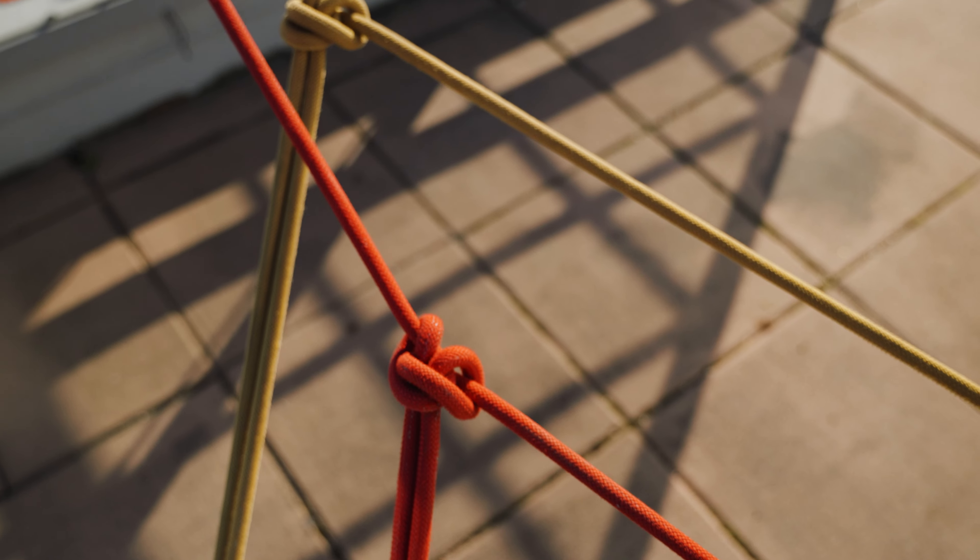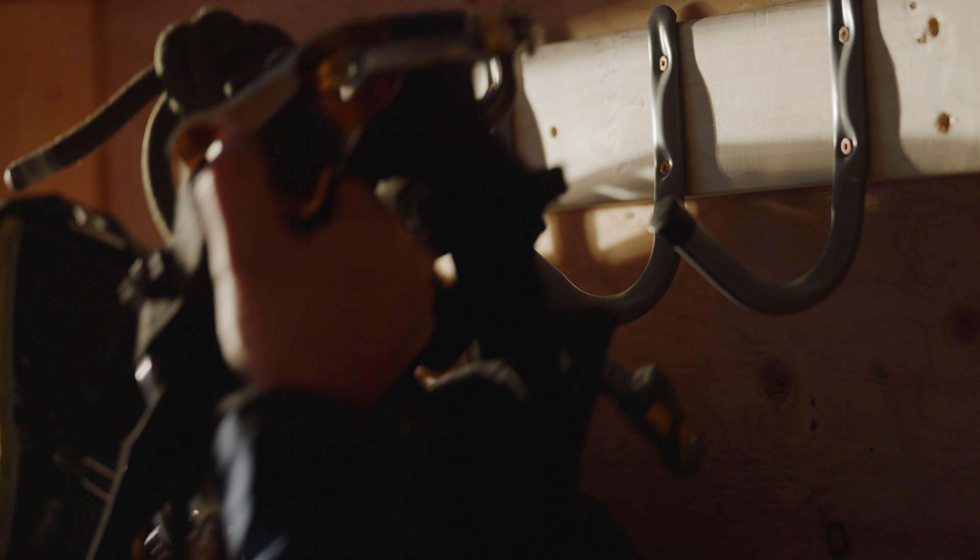As rope techs we want to make sure that those inspections cover things like the rope system and its equipment, housekeeping, PPE, and just overall site condition.